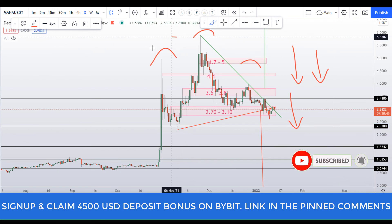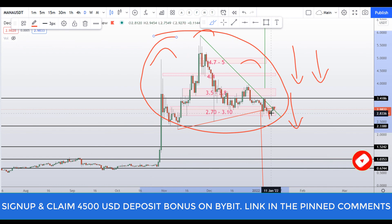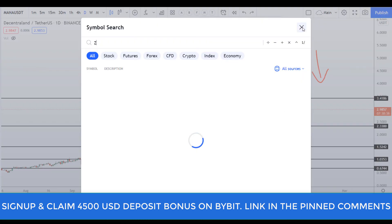I hope you liked this quick video analysis on MANA coin. If you liked it, please smash up the like button, subscribe to this YouTube channel, and don't forget to hit the bell notification. I will see you in the next video — bye bye.